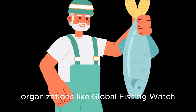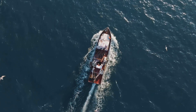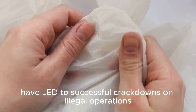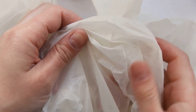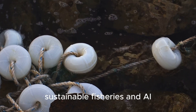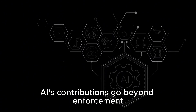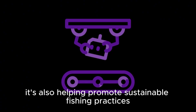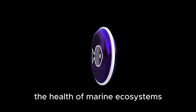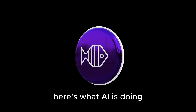Organizations like Global Fishing Watch are already using AI to monitor marine-protected areas and track suspicious activities. These efforts have led to successful crackdowns on illegal operations, safeguarding marine biodiversity and sustainable fisheries. AI's contributions go beyond enforcement — it's also helping promote sustainable fishing practices, which are vital for maintaining the health of marine ecosystems and ensuring food security.